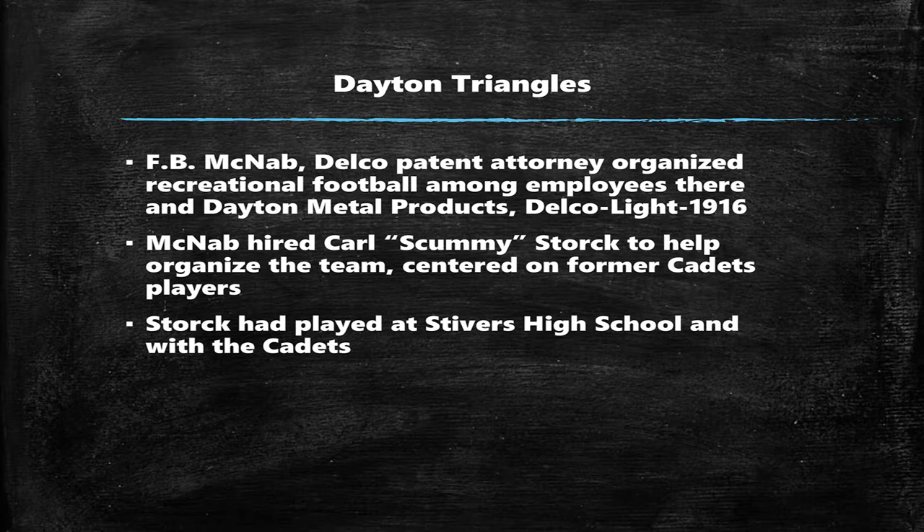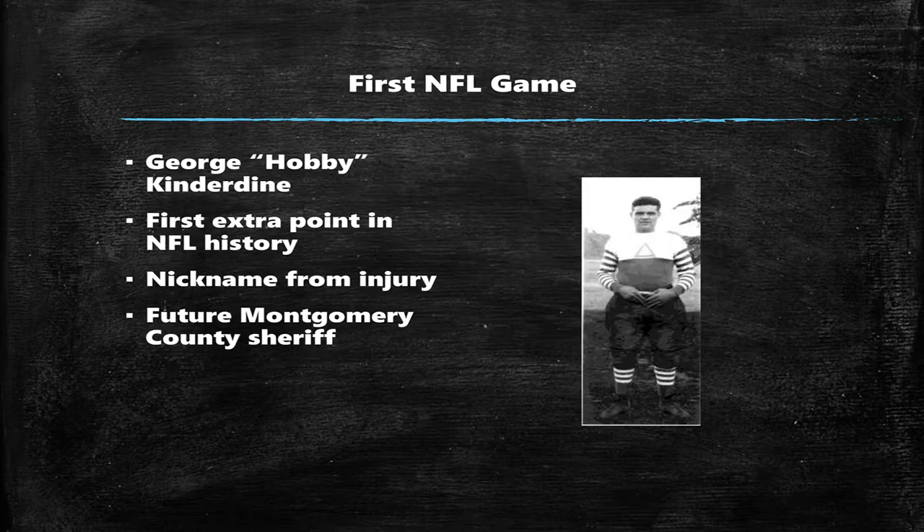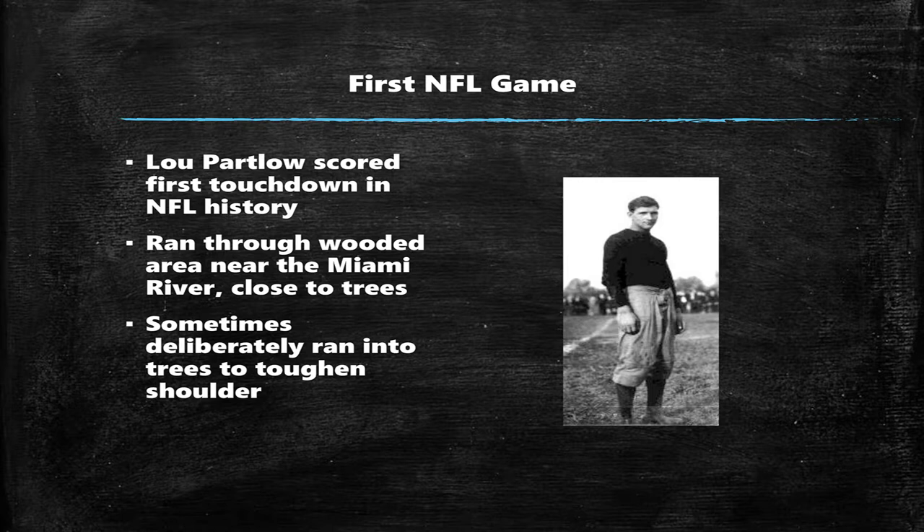F.B. McNabb, a Delco patent attorney, decided to organize a recreational football team for the employees at Dayton Metal Products and a couple other places. He hired Carl "Scummy" Stork to help him get it organized. He was among the first to recognize the possibility of the future NFL. This fellow was the first person to kick an extra point in an NFL game here at Triangle Park, and he would end up being the future Montgomery County Sheriff after he retired. He got his unusual nickname after he was injured in practice, which caused him to hobble, so his teammates started calling him Hobby.